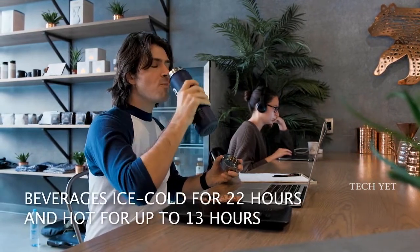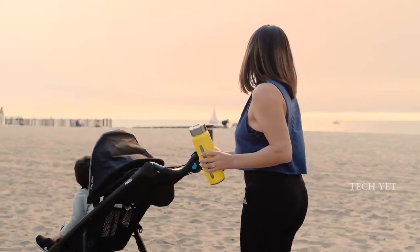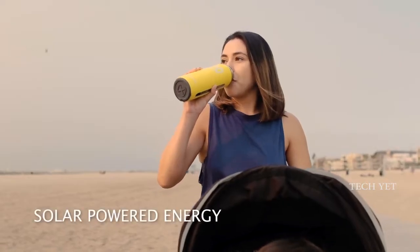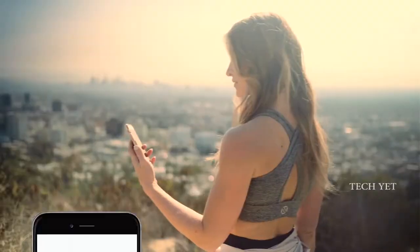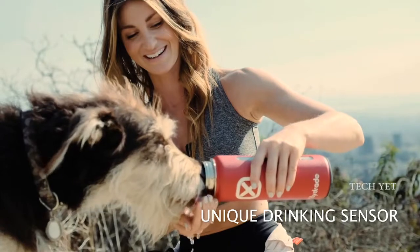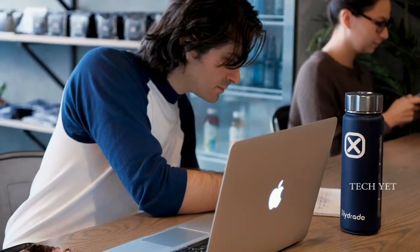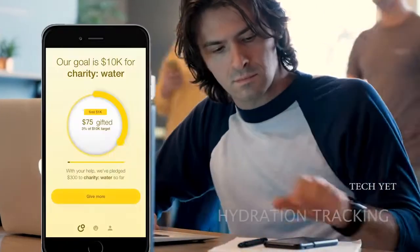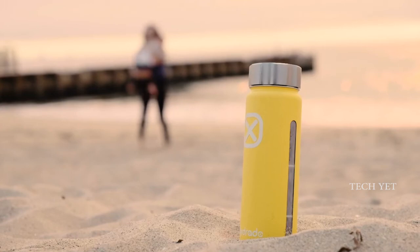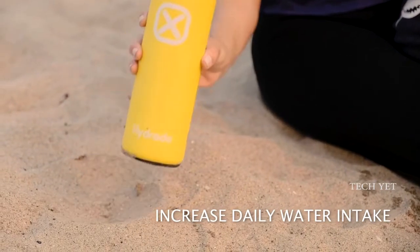Hydrate keeps beverages ice cold for 22 hours and hot for up to 13 hours, and it's powered by solar energy. Hydrate's unique sensor is totally different from other smart bottles — it knows if you're drinking the water yourself or pouring it out for your best friend. The vast majority of humans are chronically dehydrated, which can lead to numerous health concerns. Hydrate's Drink Tracking Sensor makes it the perfect solution for people who need to increase their daily water intake and keep their body in optimal shape.